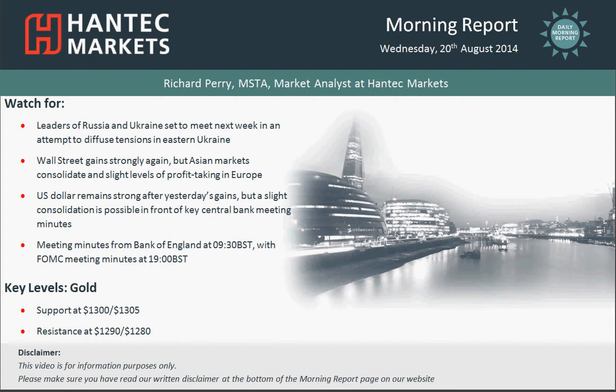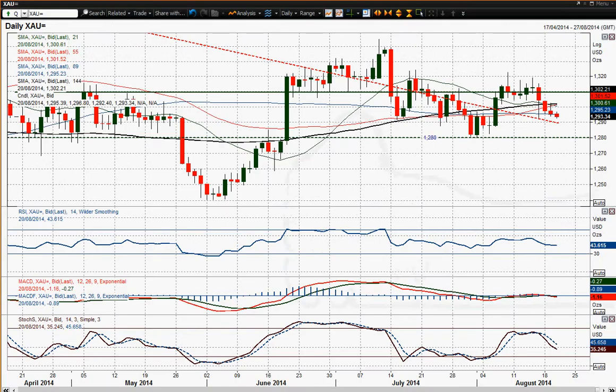Hi everyone and welcome to the final Morning Report chart appraisal for Wednesday the 20th of August with Mimich Parry, market analyst at Hantec Markets. The final chart is gold, and gold continues to drift lower. You've had now four days — or three confirmed days in a row — of lower gold prices, and it looks like we're possibly moving to a fourth today.